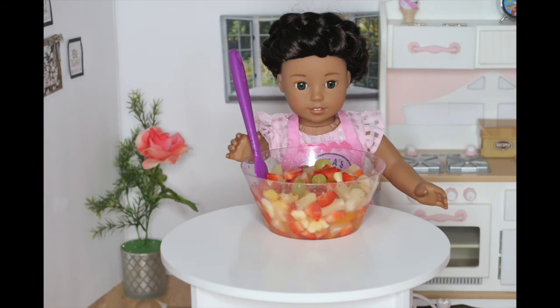So now I'm going to be putting this fruit salad into smaller, nicer bowls so I can share it with my family. I'll be right back.